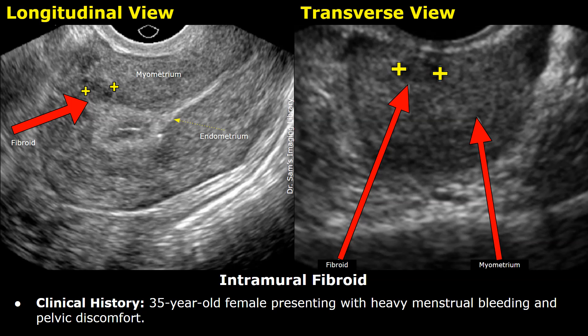This is the clinical history. A 35-year-old female presenting with heavy menstrual bleeding and pelvic discomfort.